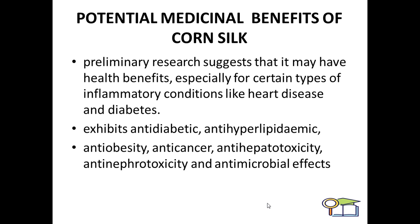The potential medicinal benefits of corn silk: preliminary research suggests it may have health benefits, especially for certain types of inflammatory conditions like heart disease and diabetes. Corn silk also exhibits anti-diabetic activity, anti-hyperlipidemic activity, anti-obesity, anti-cancerous, anti-hepatotoxicity, anti-nephrotoxicity, and antimicrobial effects as well.